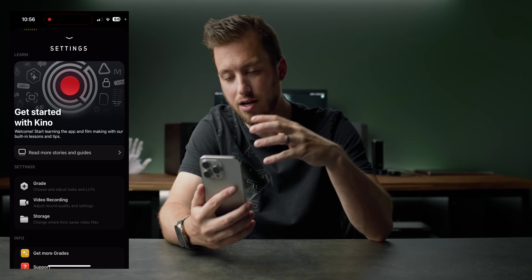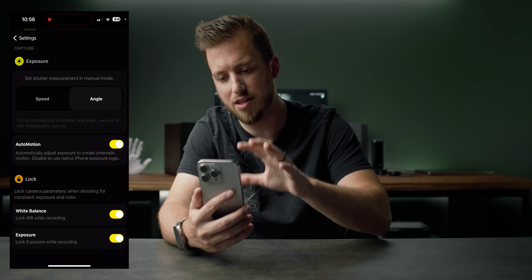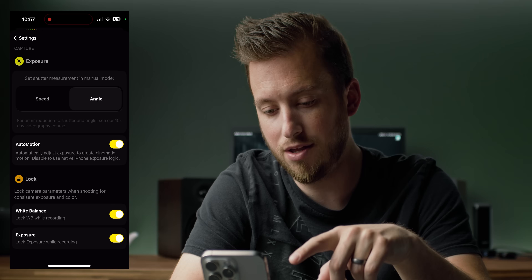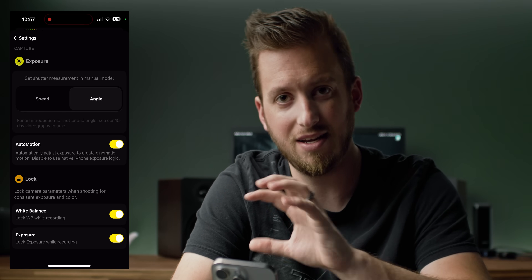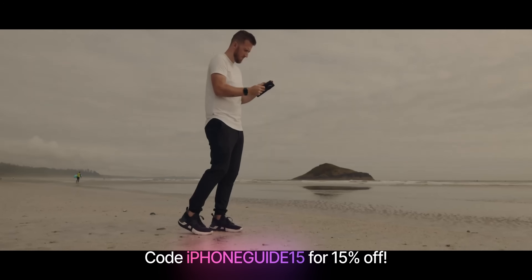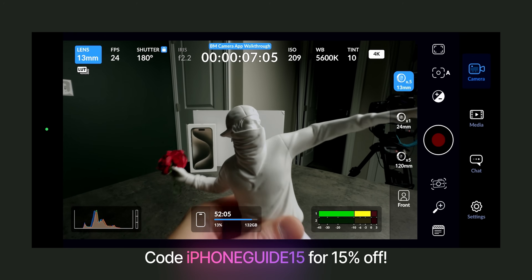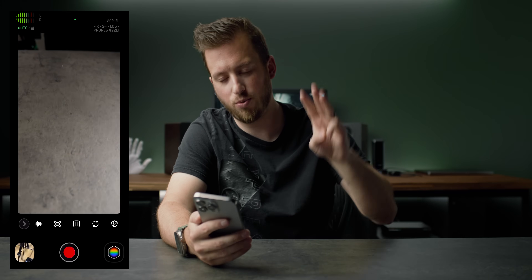You can switch to the front camera, and there's access to settings which has some great learning material. In recording quality, I love that they included both shutter speed and shutter angle — I'm an angle type of guy, always trying to hit that 180-degree angle. Auto motion is one of the standout features we'll talk about shortly. I also like the locking feature for both white balance and exposure — if you turn these on, as soon as you hit record, whatever white balance and exposure you have set, even in automatic, it locks so it won't change while recording.